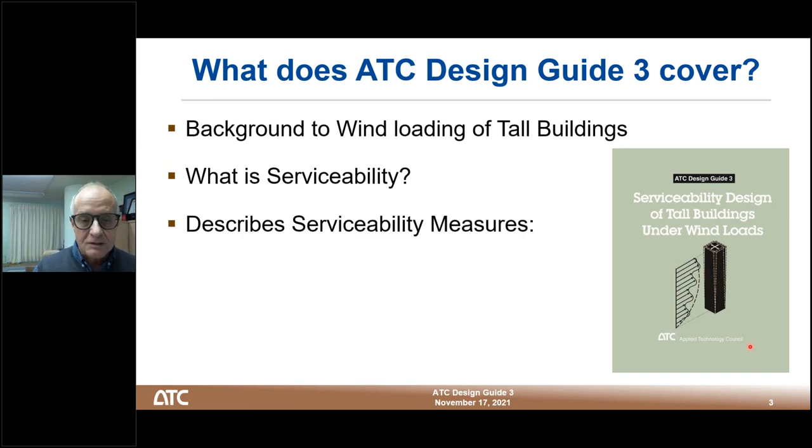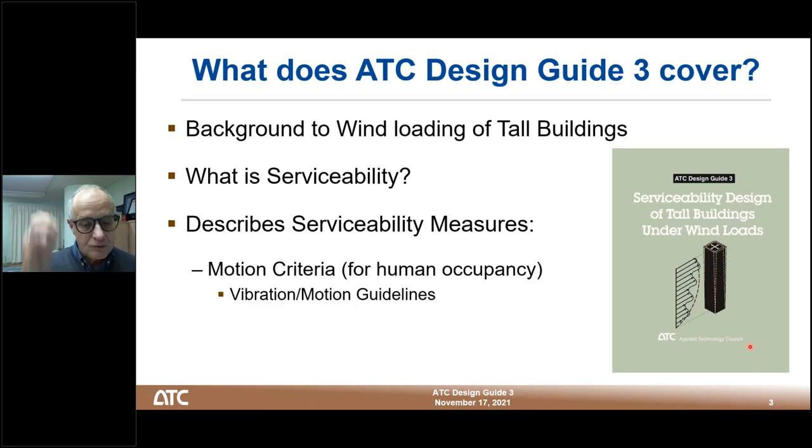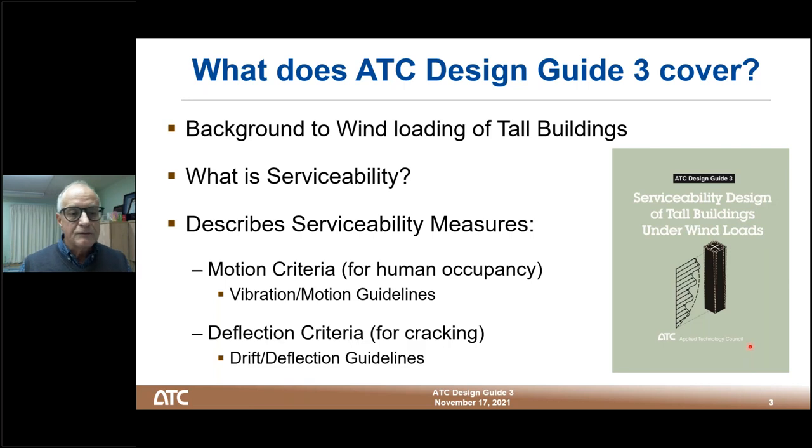Today I'll be covering only two of the three topics covered in the design guide. The design guide covers the background to wind loading of tall buildings — that could be a separate webinar on its own — so I'm not planning to address that. What I will be covering today is the serviceability issues: specifically the motion criteria for human occupancy, dealing with vibration of tall buildings, and the drift or deflection criteria for cracking.